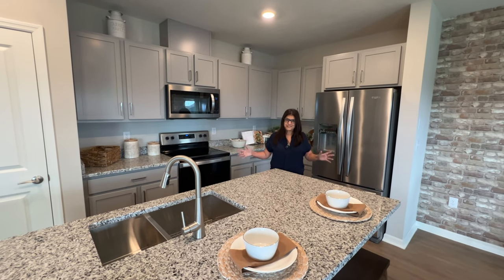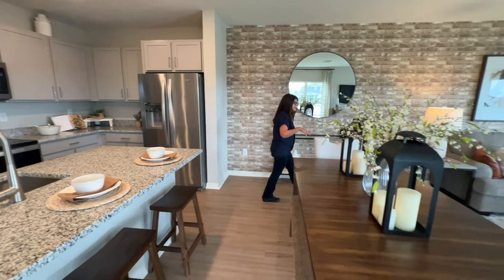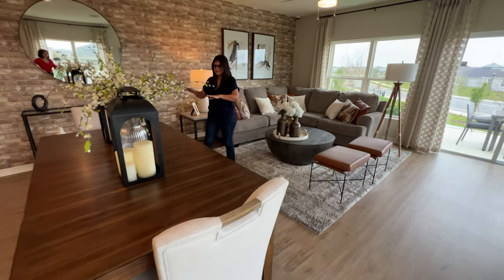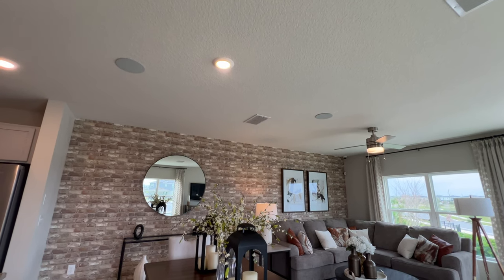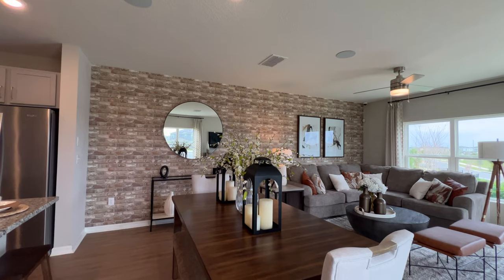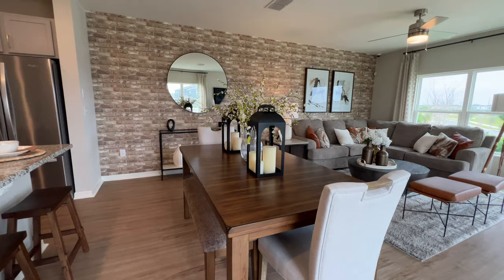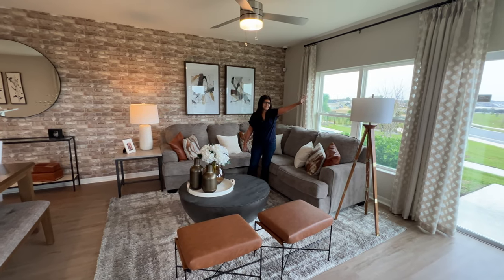Now we're heading to the dining area. As you can see, we have a large rectangular table where six people could fit, and you also have the option to do a round table. Now we have your gathering area — look how spacious it is! We have so much space and all these windows giving us so much natural light coming into the house.